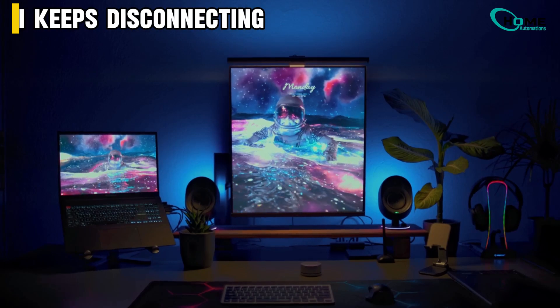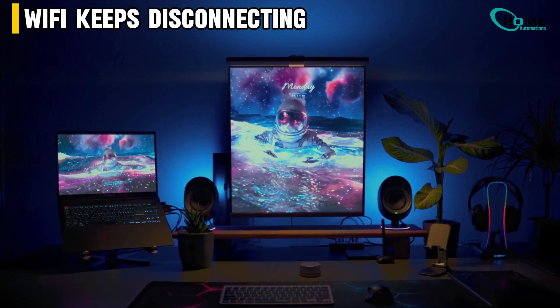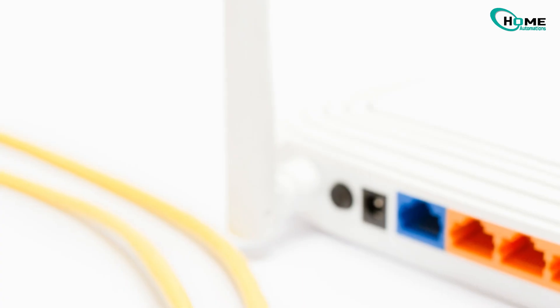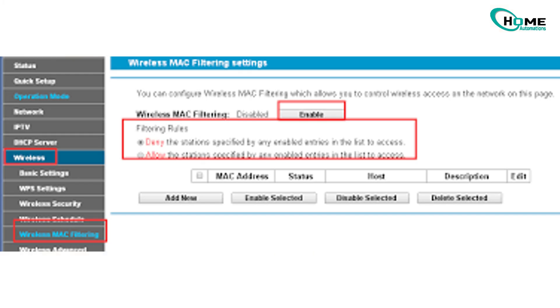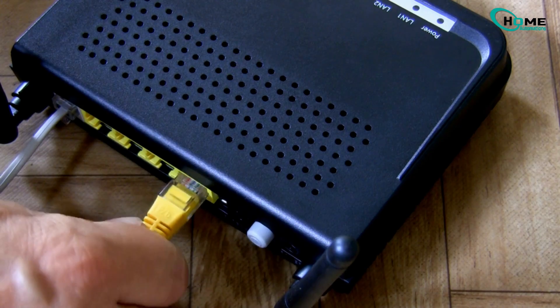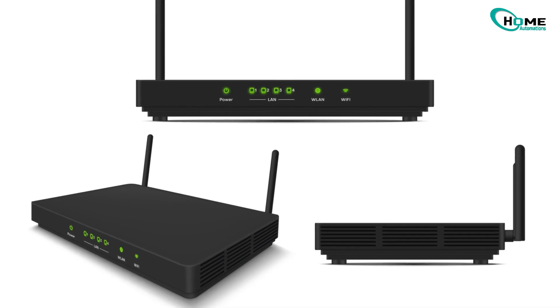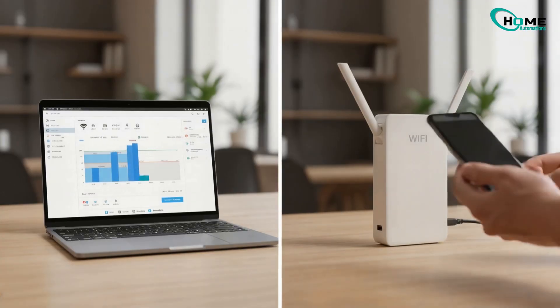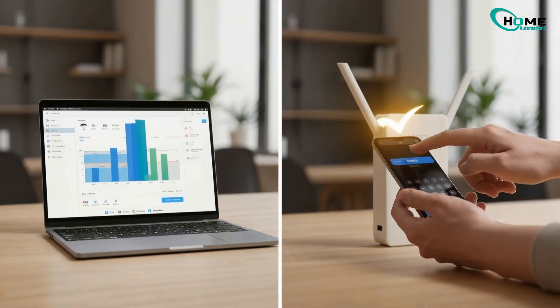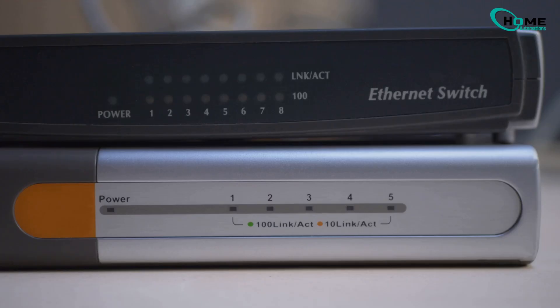Next, this one's super annoying: you're streaming or gaming and the Wi-Fi drops. Start by checking your Ethernet cables — a loose or damaged one can cause random disconnections. Go into your router settings and turn off wireless MAC filtering, as it can randomly block devices. Update your firmware and change your Wi-Fi channel to reduce interference. If you're using a Wi-Fi extender, make sure its password exactly matches your main router's password. And pro tip: restarting your router daily can prevent minor bugs that cause these drops.